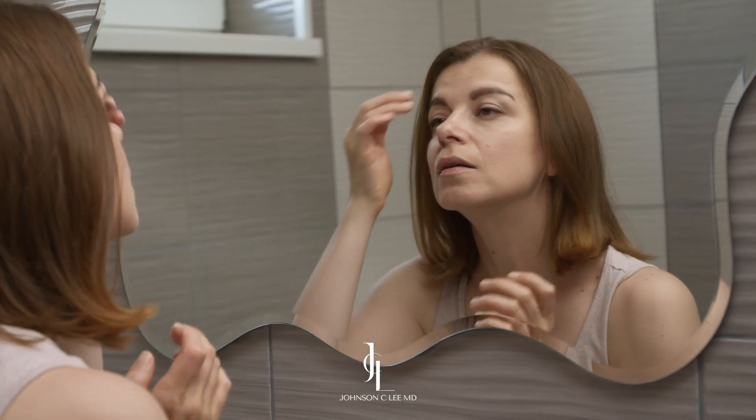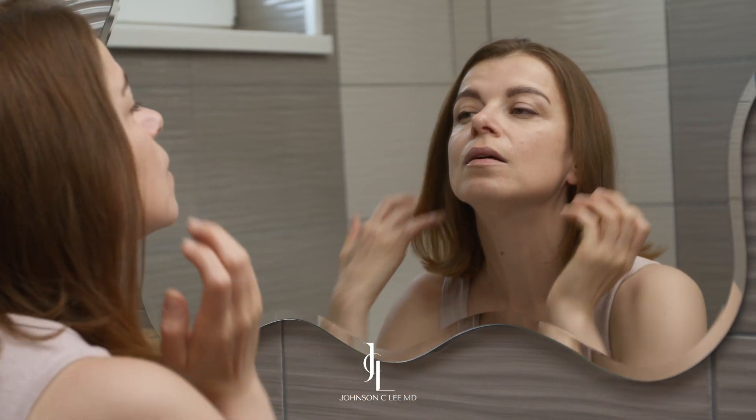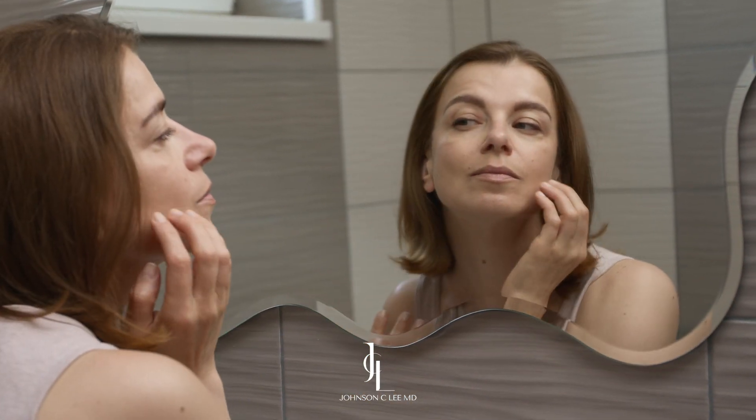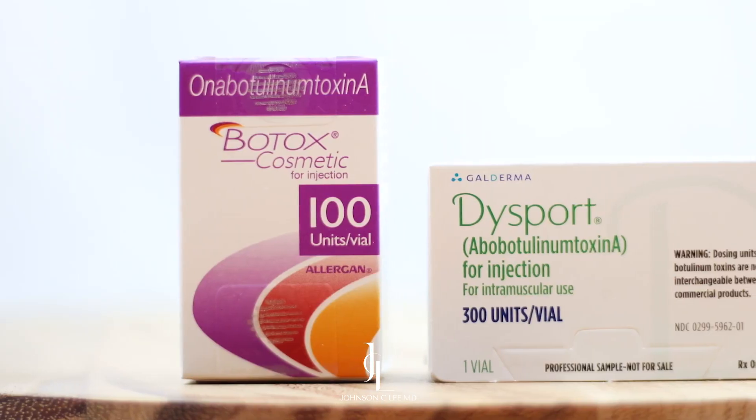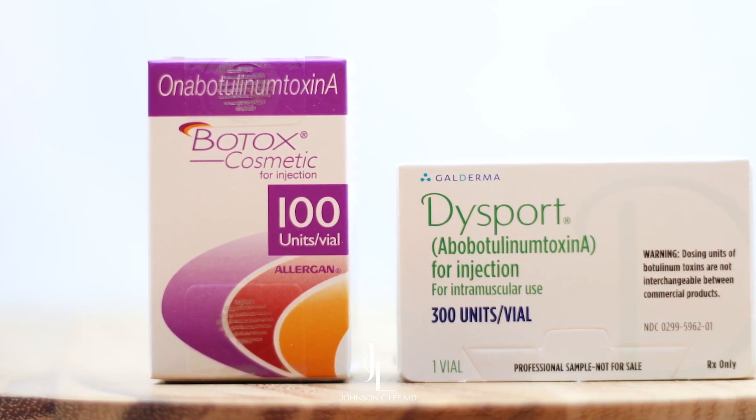In areas where you feel like you're getting a lot of wrinkle formation — usually the forehead, the glabella, and around your eyes especially when you're smiling — these are really great areas to be targeted by a neurotoxin such as Botox or Dysport.